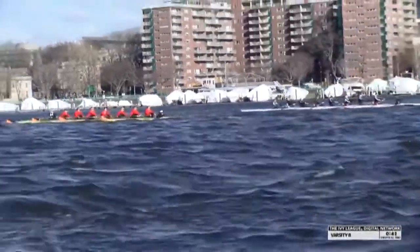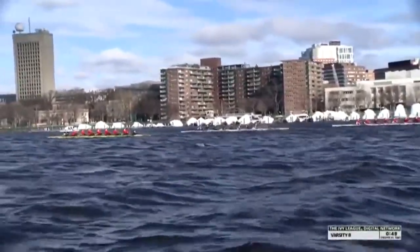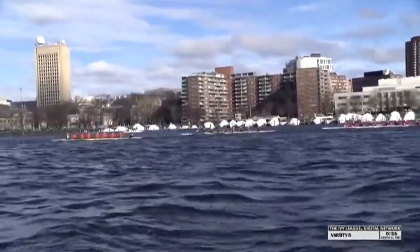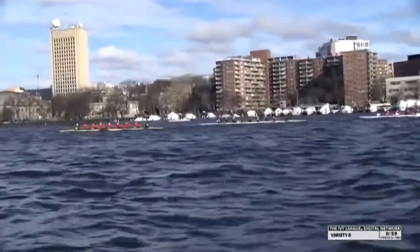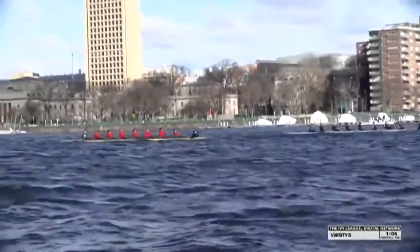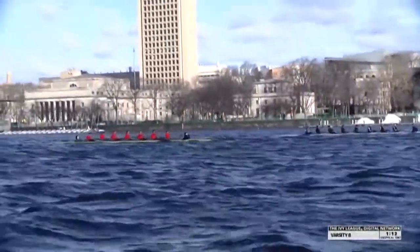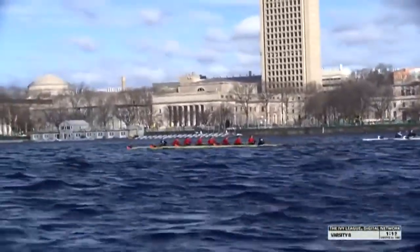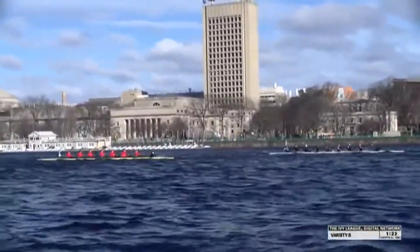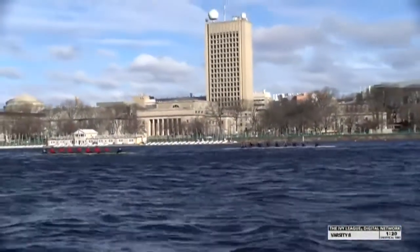Tigers are 4-0 this season — maybe a little underranked at 8th in the country coming off an Ivy League championship season. Princeton at 36-37 strokes. Radcliffe trying to stick with them, but the headwind and the waves are making it really tough. Already open water back to Cornell in third. Princeton's probably got 7-8 seats — a big first 500, just like we saw with the Harvard-Brown varsity race. The strategy of hanging on for the first 500 and pushing through clean water has been flipped on its head.